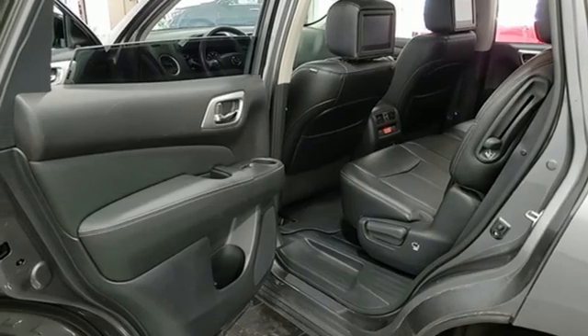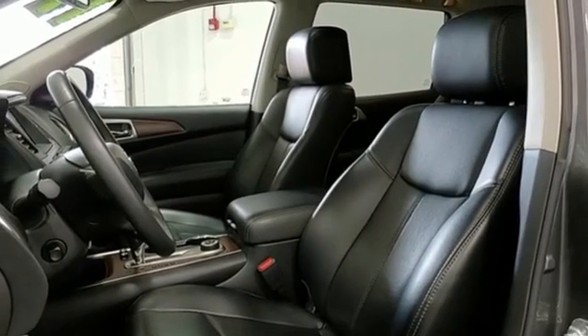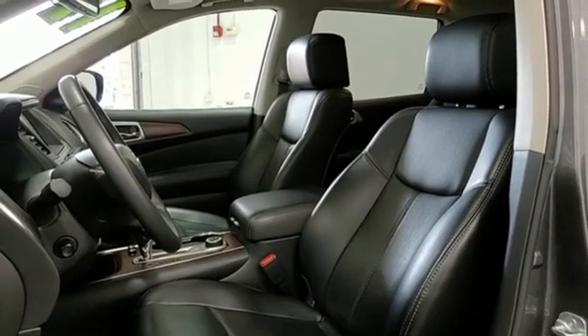Streaming audio, hands-free liftgate, memory steering wheel settings, and V6 engine.